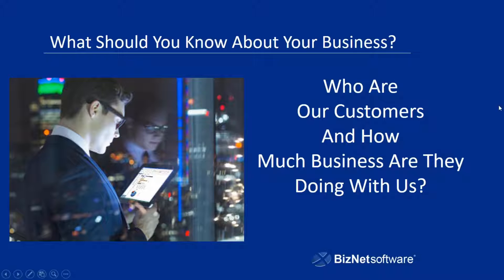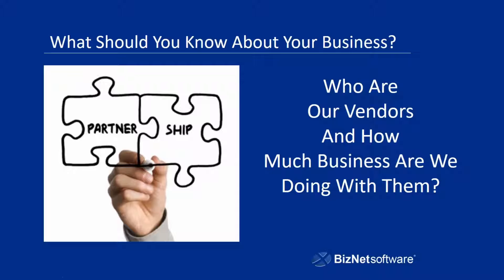And then the third thing is: who are our vendors? How much business are we doing with them? What are you paying for the products that you're selling? Are they getting the products to you on time? Are they offering you favorable conditions and terms that help you maintain good cash flow and help you do your business? These are the kinds of things that you need to be asking yourself.